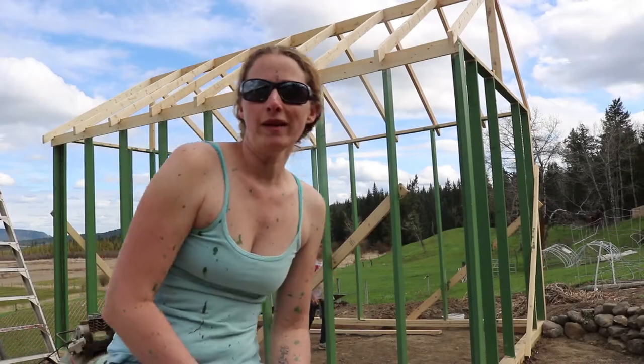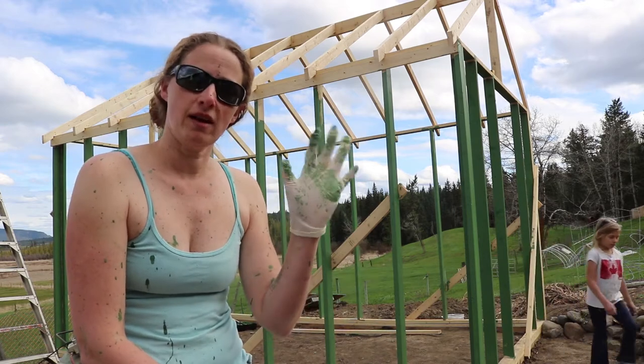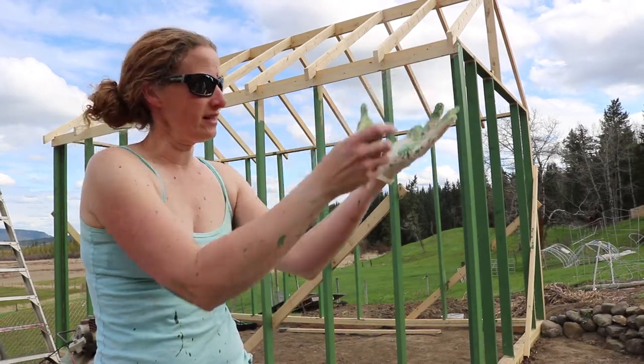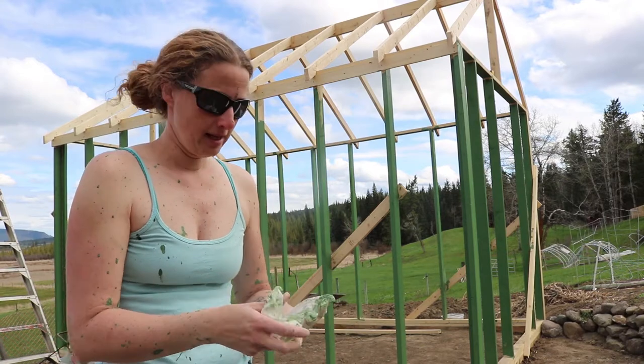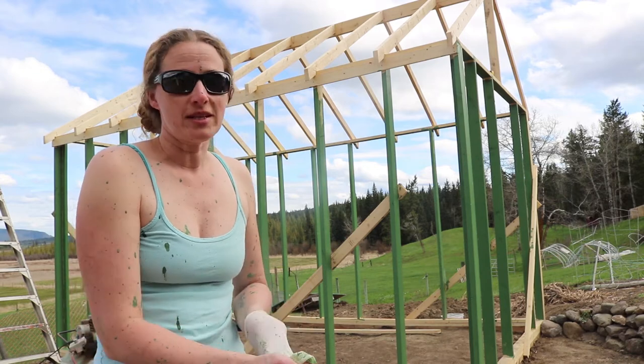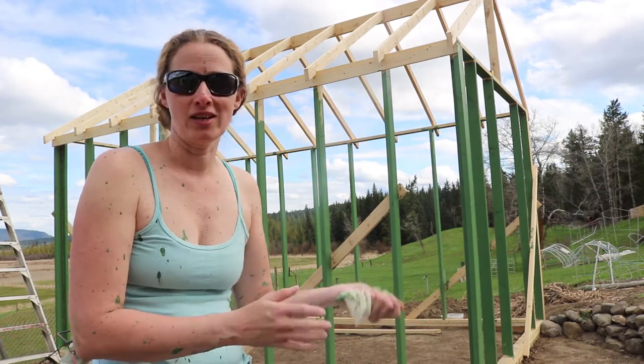One must ask themselves why you wear gloves when you end up like this anyway. I'm notoriously the most messy painter on the planet and today is no different. I think I should just ditch the gloves and accept that I'm going to be covered head to foot in paint and call it a day.